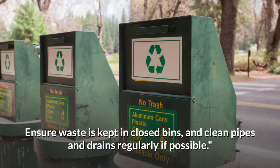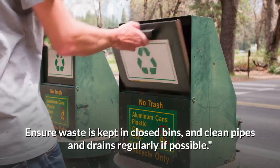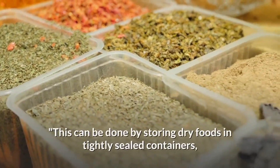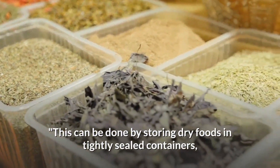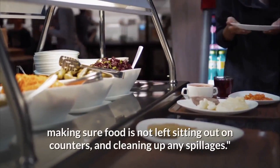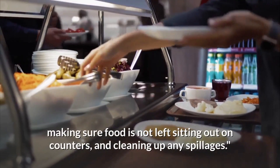Ensure waste is kept in closed bins and clean pipes and trash regularly if possible. Eliminate potential food sources — this can be done by storing dry foods in tightly sealed containers, making sure food is not left out on counters, and cleaning up any spillages.